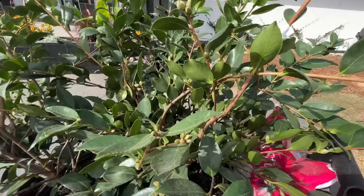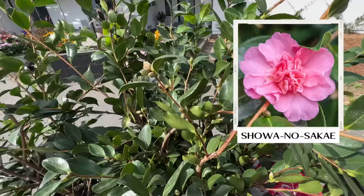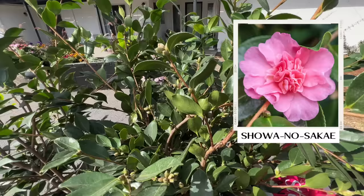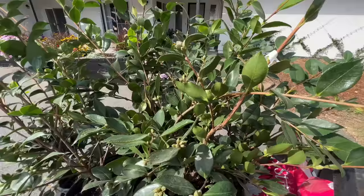This one is one of the sasanquas I got — this is Showa no Sakai. This one already has buds on it. Sasanquas bloom before Christmas, and this one has soft pink semi-double ruffled flowers with bright gold stamen. Just like Eileen said, the hummingbirds are going to love this in the dead of winter. It gets about five feet tall and about six feet wide — a little bit more of a hedge.